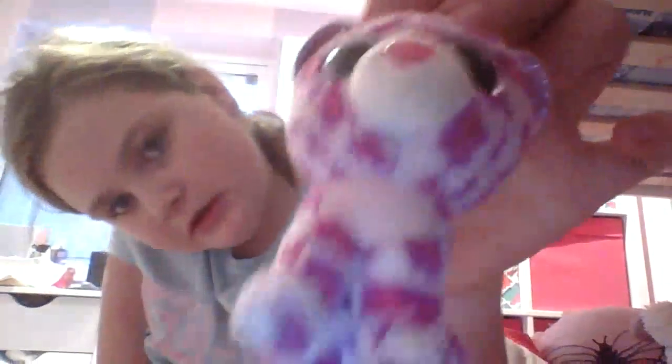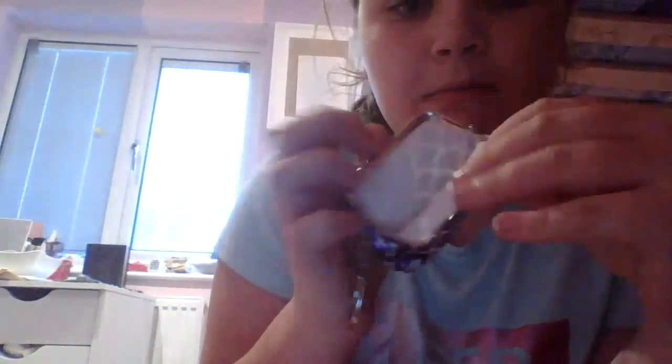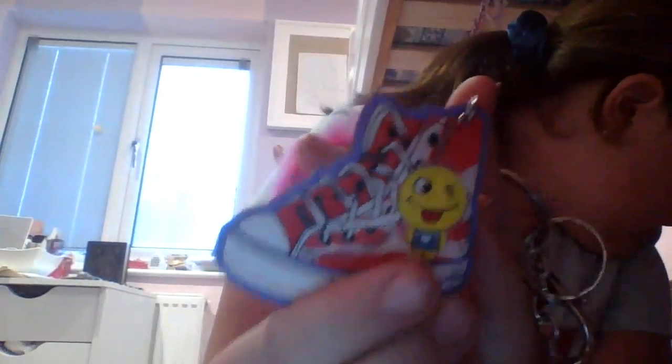Next I have this one — it's like a Beanie Boo, but I don't actually know where I got it from. Next I have this — it's like a mermaid purse keyring, and I got it in Portugal. Next I have another puffball that has a mermaid charm on it and a shoe.